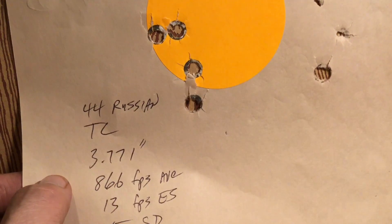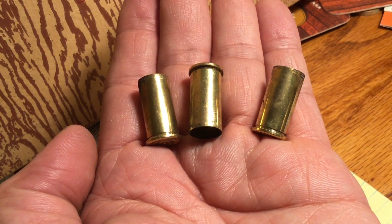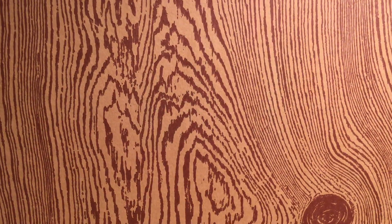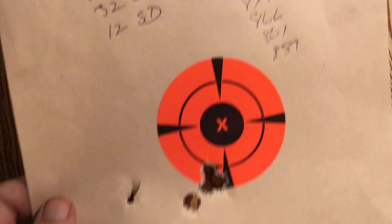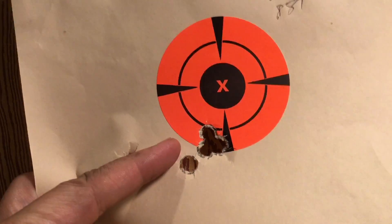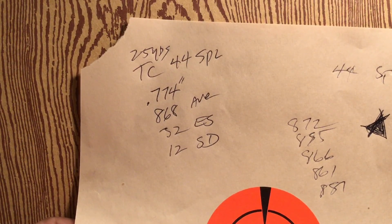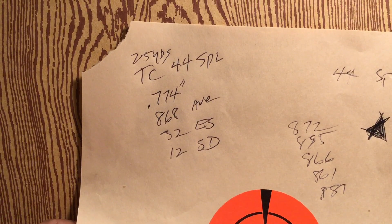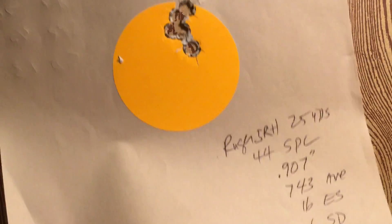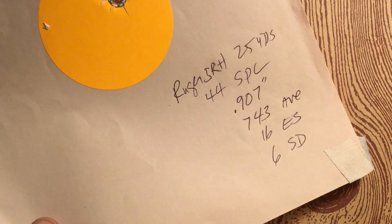So the winner in standard deviation was the 44 Russian, and that one flyer out to the right opened that group up. There's definitely something to be said about short cases better using and more efficiently using the powder space. Now the winner in group size was the 44 Special — I shot a five-shot group, two bullets went in one hole, three in another, out of the Thompson Center Contender 44 Special: a group of 0.774 inches and a standard deviation of 12. Not a bad load. The second smallest group shot today was from the Ruger Super Redhawk at 25 yards, 44 Special, turning in 0.907 inches with a standard deviation of 6.